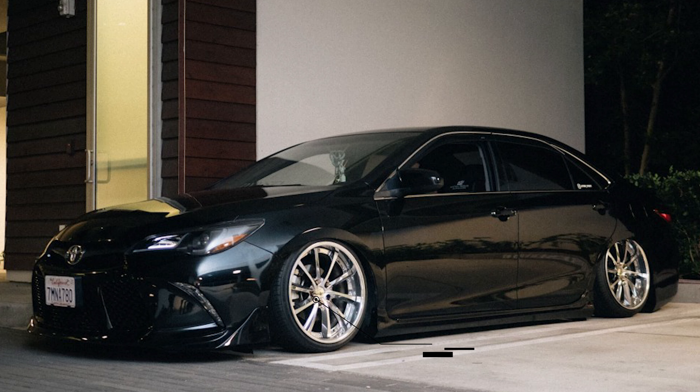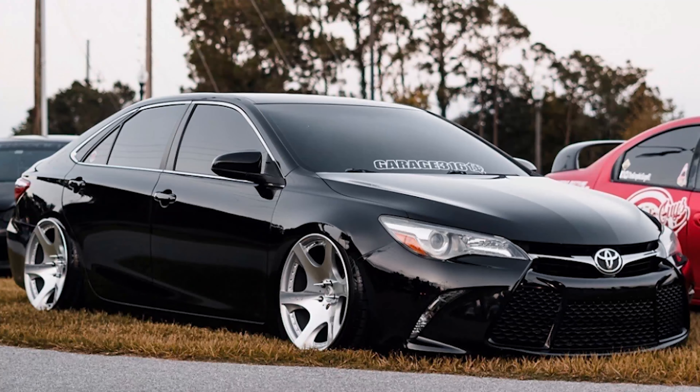Up next, we have a 2015 with some Weds Kranz Shuno wheels, 19 by nine and a half plus 30 all around, with a 235-35 tire, and again on air — this time with some Air Lift Performance for the suspension. And then our last car of the day, we're gonna end with this 2016 with a pretty much perfect fender-to-lip fitment, with some MRR VP3 wheels, 20 by ten and a half plus 15, with a 225-35 tire, sitting on some D2 Racing air suspension.